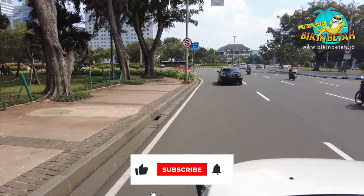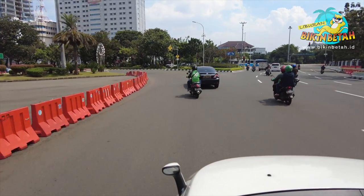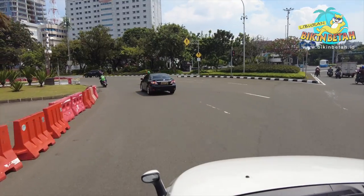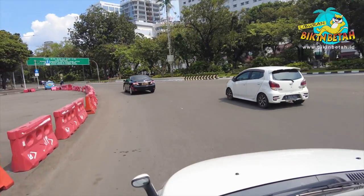Eits, sebelum melanjutkan video ini, tolong di-subscribe dulu ya. Aktifkan juga lonceng notifikasinya. Yuk, sama-sama kita bangun channel ini. Karena dukungan kalian adalah penyemangat kami untuk memberikan manfaat, informasi, dan hiburan bagi setiap orang.